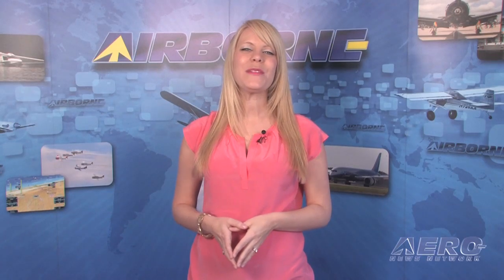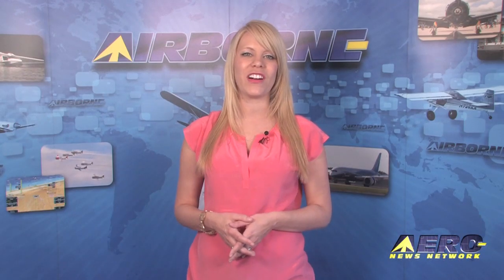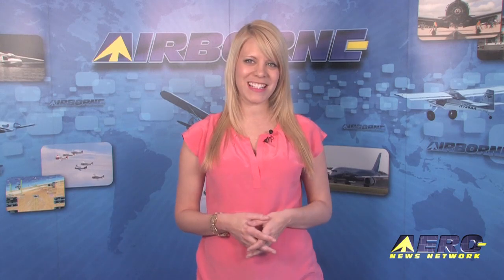That's our program. Remember to get comprehensive, real-time, 24/7 coverage of the latest aviation and aerospace stories anytime at aero-news.net. Airborne is streamed three times a week and is always online. Join us every Monday, Wednesday, and Friday for a new edition of Airborne. I'm Ashley Hale — thanks for watching.